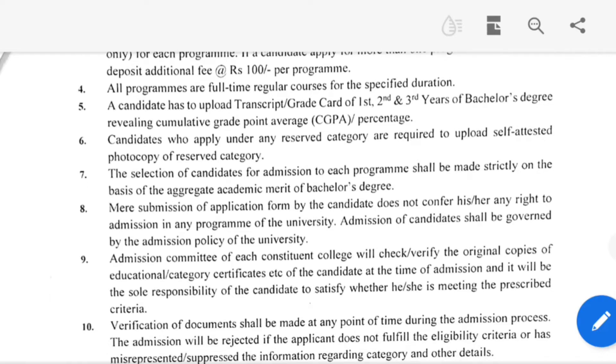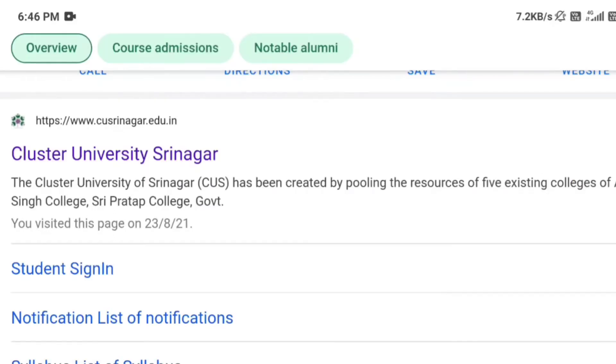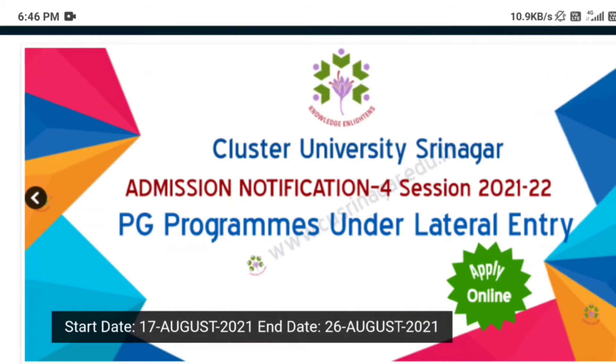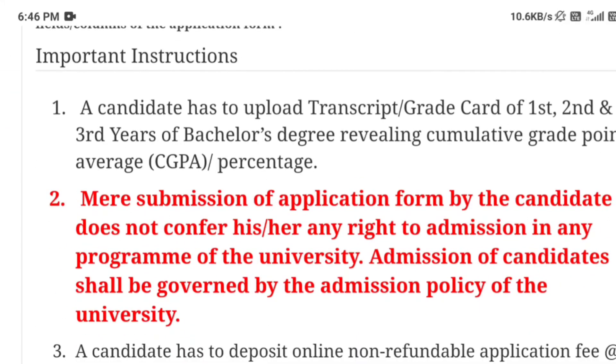Friends who want to apply should go to the Cluster University website. The last date to apply is 26 August. Go to www.cucrinagar.edu.in and visit the notifications section, where you will find the relevant notifications available.